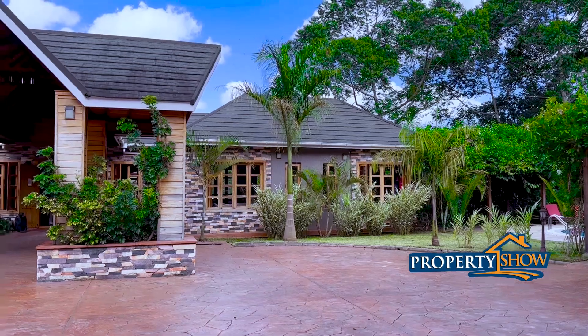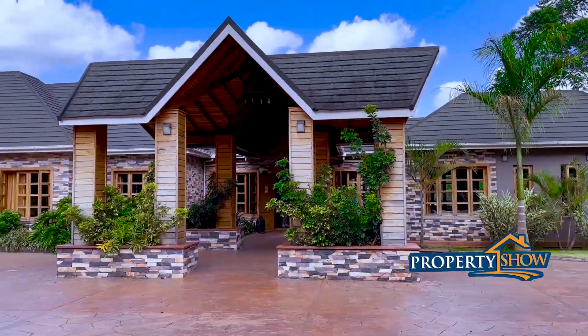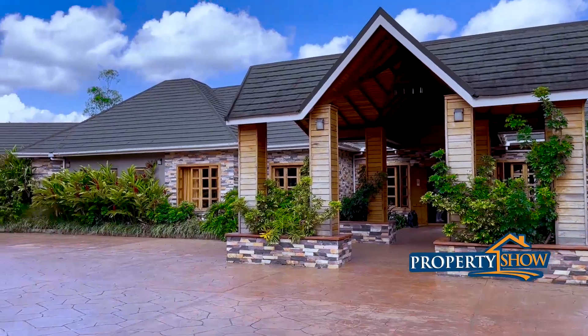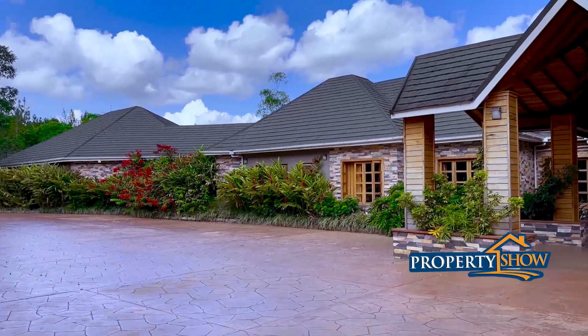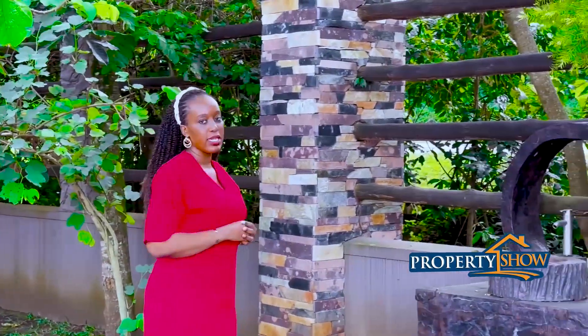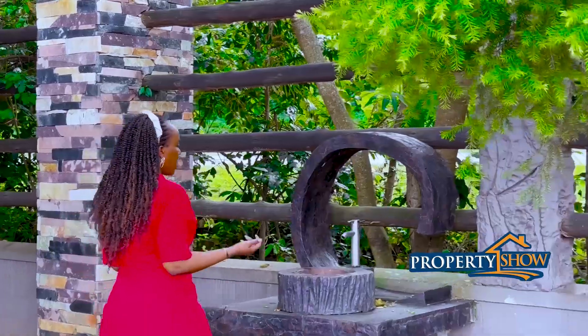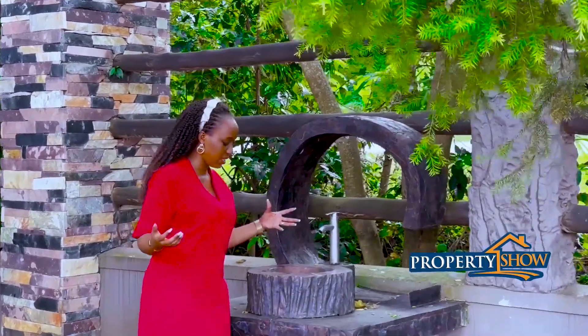Welcome to the property of the week. This particular property is beautiful, and why I actually give it a go-ahead is — you know when we look at outside taps, most outside taps never have any beauty to them. We just throw them there. But look at this — I love the way this was done.